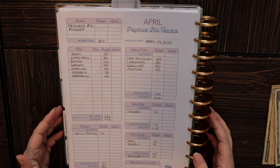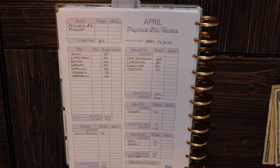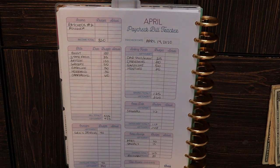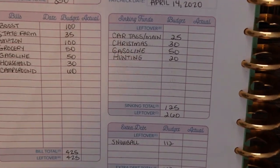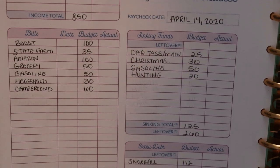Anyway, I'm going to zoom you guys in. We're going to go over the budget for April 14th, which is our second paycheck in the month of April. Hopefully that will help make this lighting look a little less crazy. Again, I apologize — it's terrible.